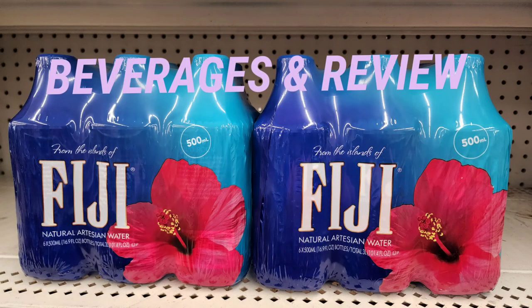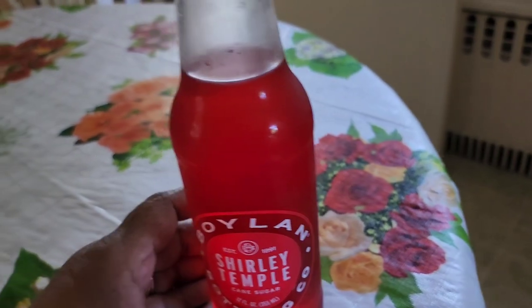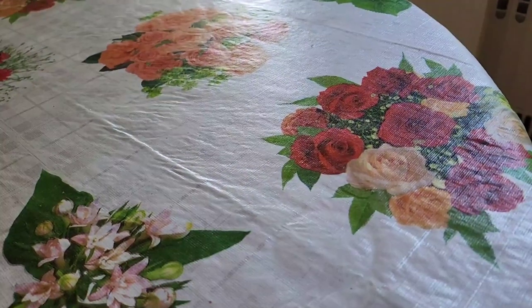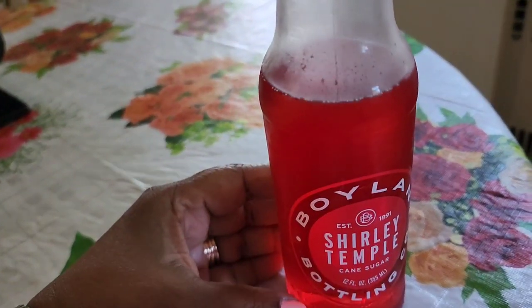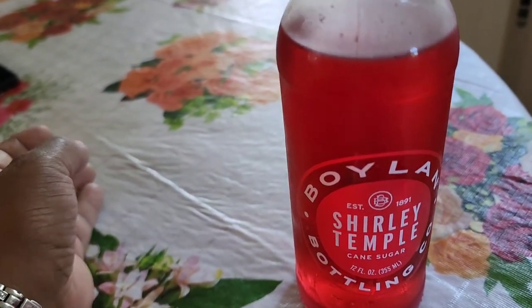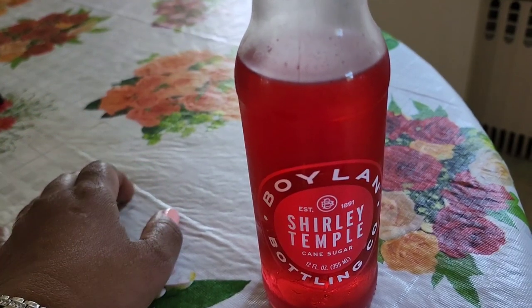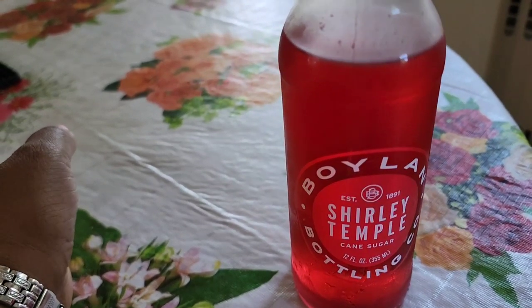Here's a six-pack of Fiji water - what an amazing deal! And this is the Boylan Shirley Temple Cane Drink. I'm going to tell you how this tastes... this is delicious! If any of you are from the Caribbean, this drink tastes just like a shandy - a sorrel shandy. It is amazing!